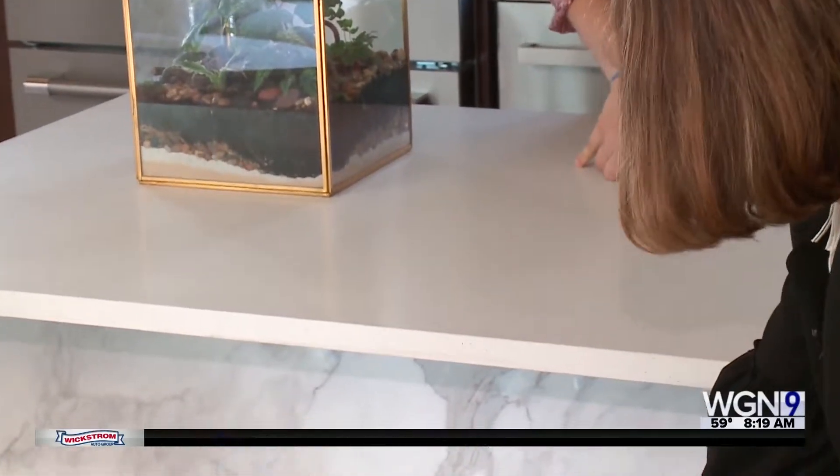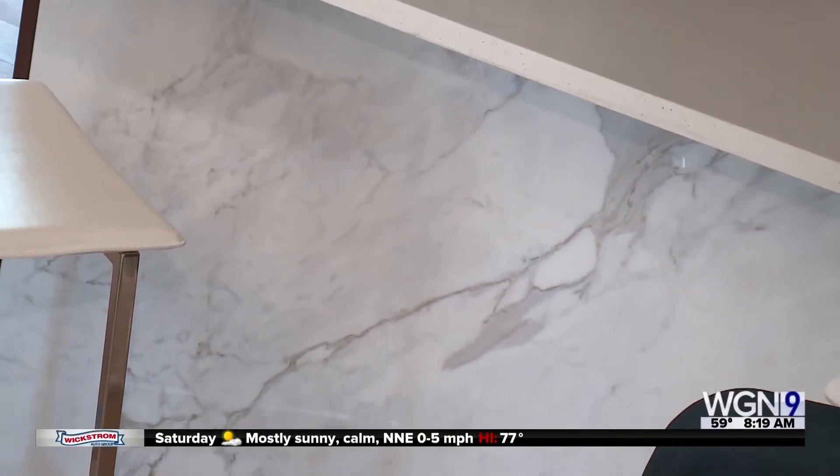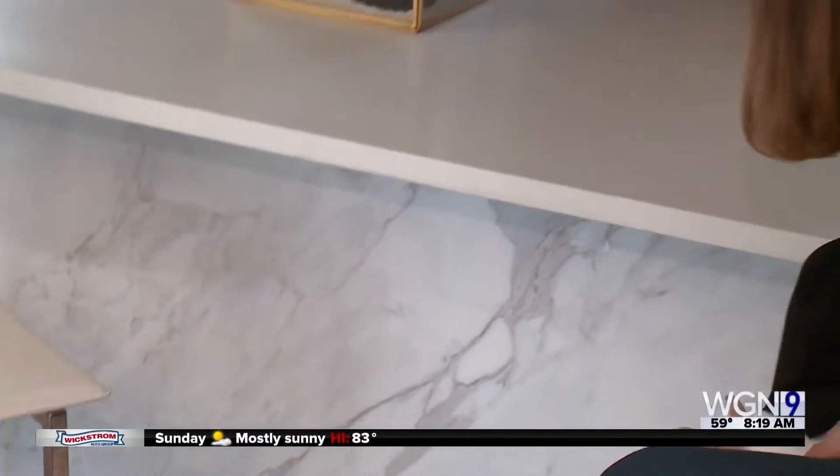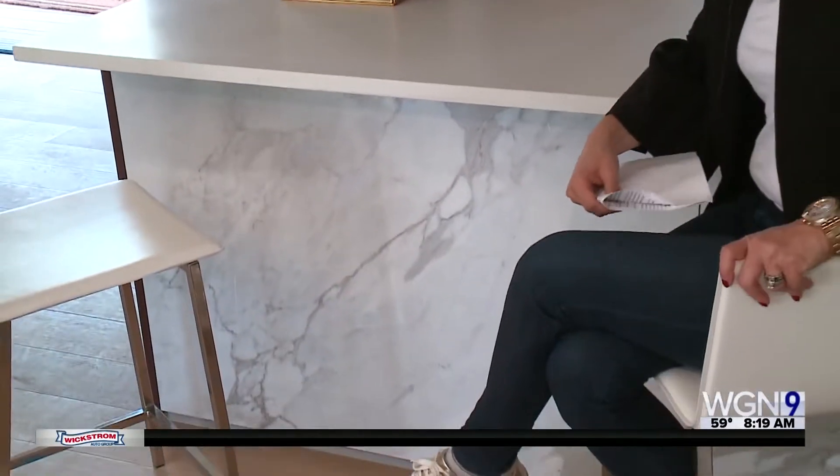The bottom looks like marble. Right, so you think it's stone, but it's actually made out of the same type of glass as your cell phone screen — it's backsplash painted to look like marble. That is so cool. When we come back, we'll show you more around town this morning from Northwestern University.